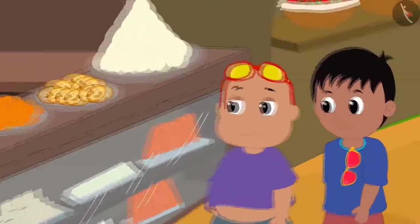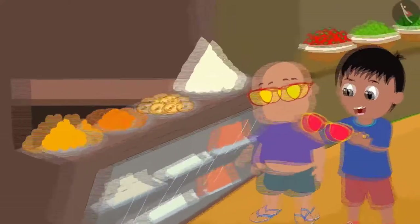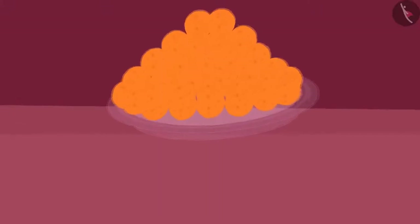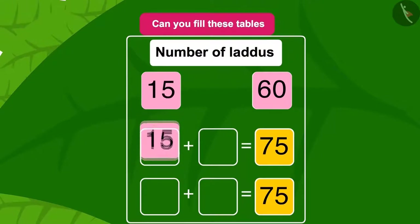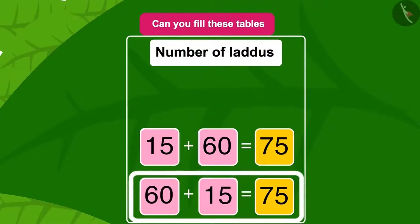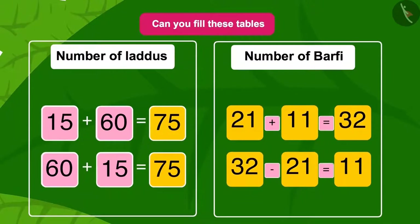Now Raju and Bablu went to Appu the elephant's sweet shop. This time, Raju and Bablu looked at Appu's sweet shop together with their glasses — Raju looked towards the Laddu and Bablu looked towards the Burfi. Children, can you fill these tables using the numbers and symbols above them? Well done, children — you have written the correct answers in the table.